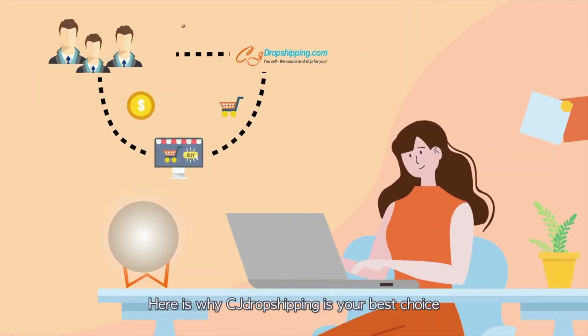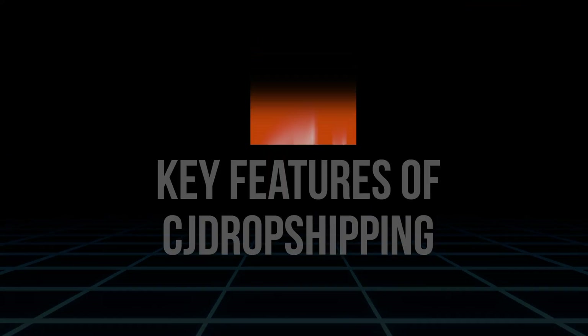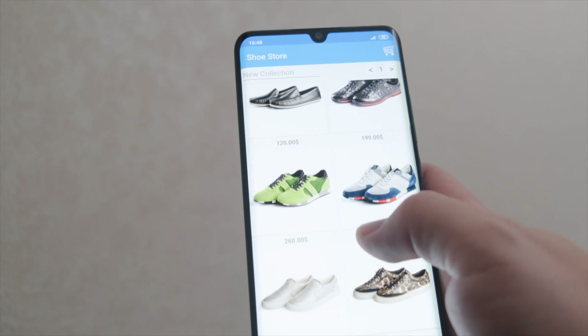In this review we'll dive deep into the key features of CJ Dropshipping and explore all of its benefits, ultimately explaining how it can help you grow your Shopify store. So without further ado, let's get into this review.